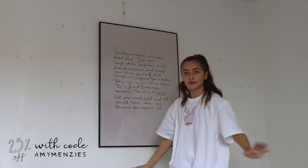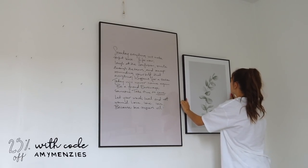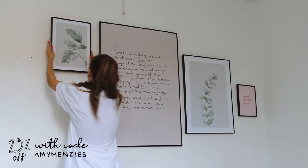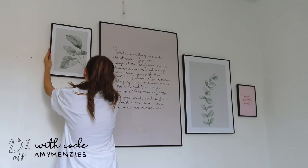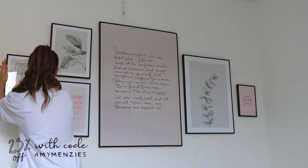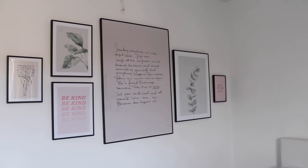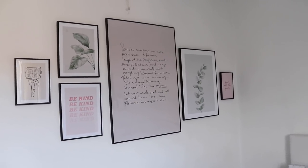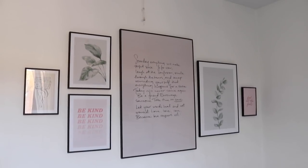You can also choose different frames — I went for the black metal, but they also have wooden, copper, gold, and silver options. I thought black ties in nicely with my room. You can get 25% off prints until the 12th of November if you use the code 'amy menzies,' though this doesn't apply to frames or personalised prints. They have so many other high quality, regularly updated prints on the website. I chose simple prints because I wanted them to last through different seasons and look good all year round.